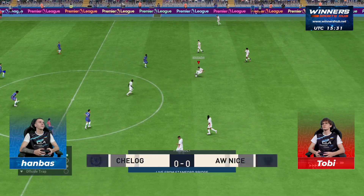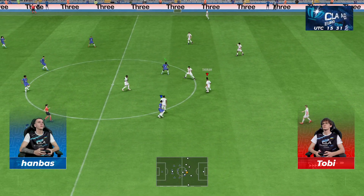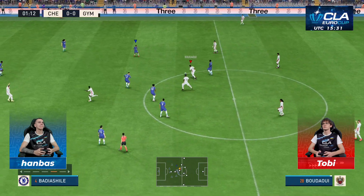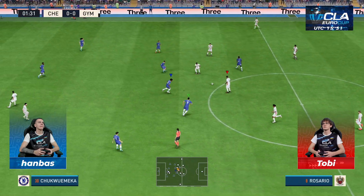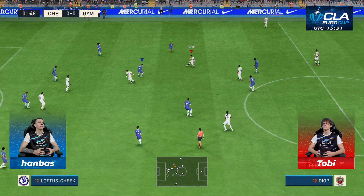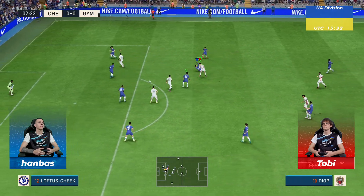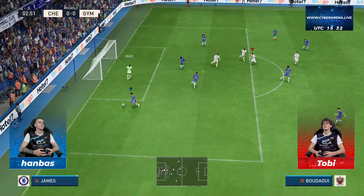And so the battle commences. This is how it looks for Chelsea. Edouard Mendy stands between the posts. Raheem Sterling plays with Christian Pulisic out wide. The tactical configuration has two players in attack from the very outset.